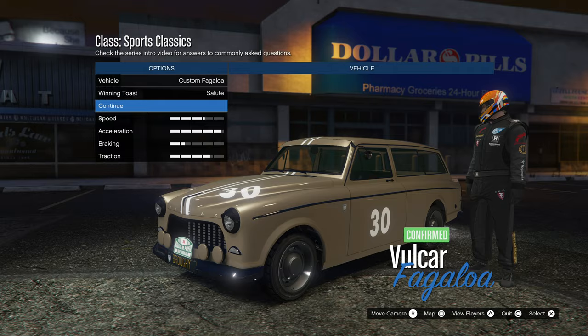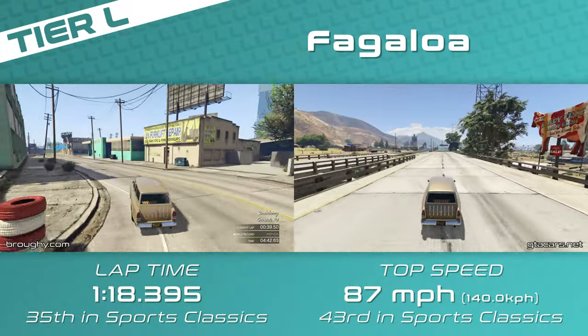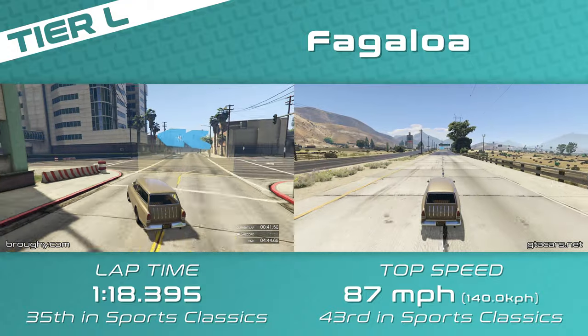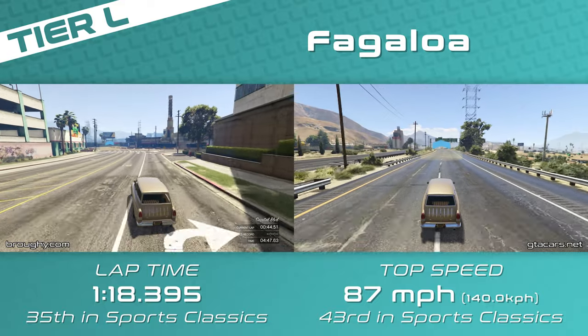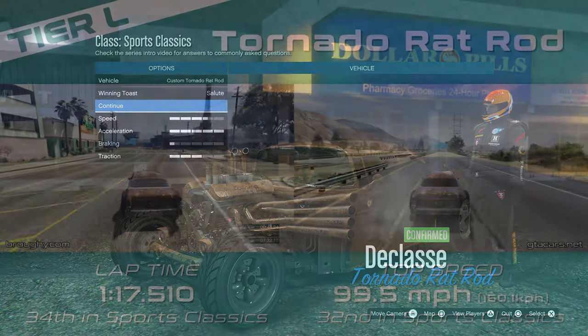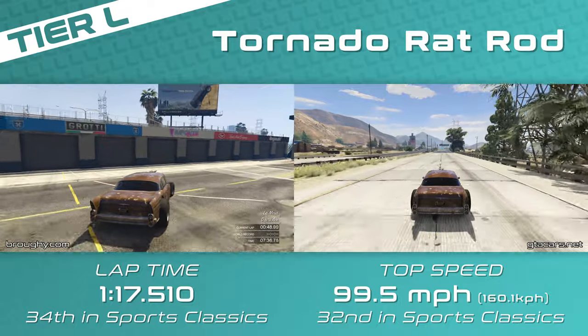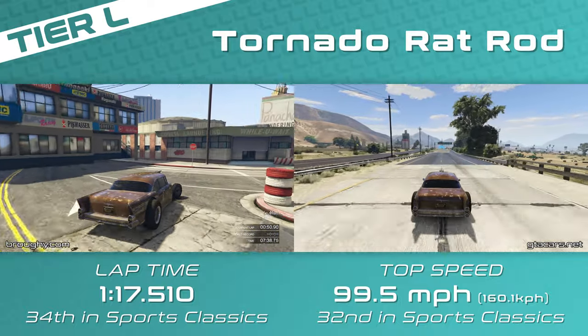The Fagaloa also has the lowest top speed of all cars in the class at only 87mph — it's all about the grip in Tier L. But most of the time it's the Tornado Ratrod that will be the one to pick, unless the track is very corner-heavy, because it has a significantly higher top speed and in general on most tracks it's going to be slightly quicker as well.